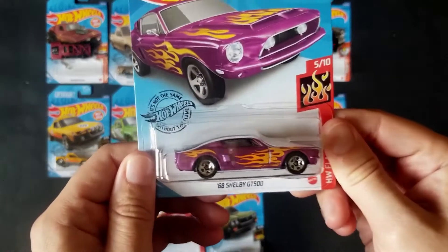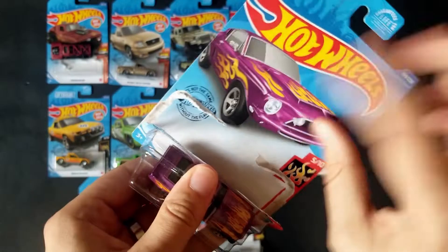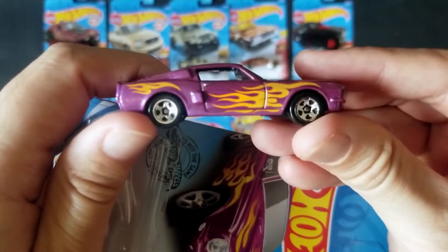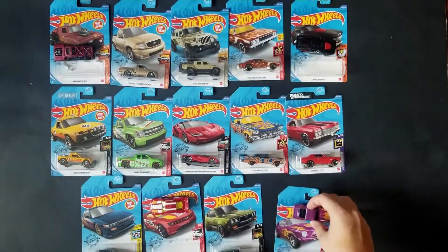Let's go ahead and open up this 68 Shelby GT500, part of the Flame Series in purple. We've already seen this in blue, now we see it in purple. It kind of came back to back quite quickly. It's just kind of your basic run-of-the-mill Mustang — can't go wrong with that.